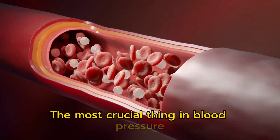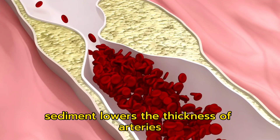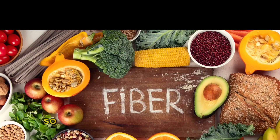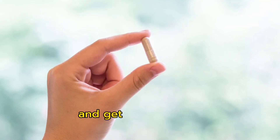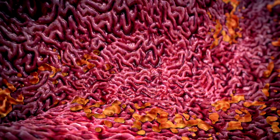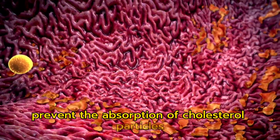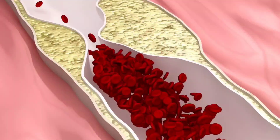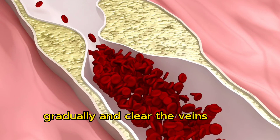The most crucial thing in blood pressure is the thickness of the pipe and the sediments in your veins and arteries. Sediment lowers the thickness of arteries, which increases blood pressure. So the solution is to eat food high in soluble and insoluble fiber. You can even talk to your doctor and get prescribed a fiber supplement. Both soluble and insoluble fiber prevent the absorption of cholesterol particles in the small intestine, which will help to lower the sediment in the bloodstream gradually and clear the veins and arteries.